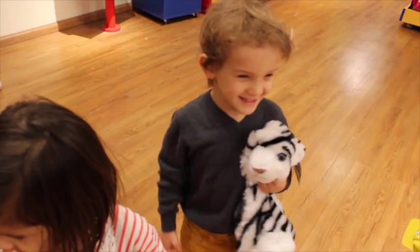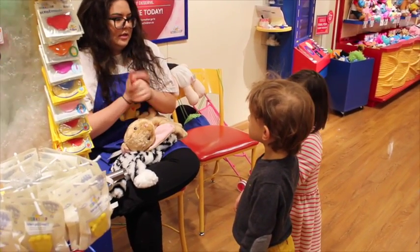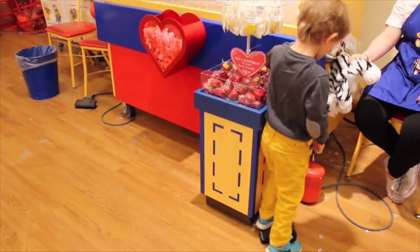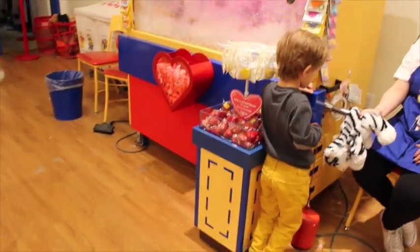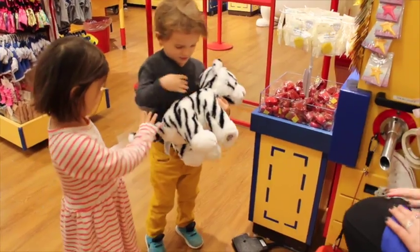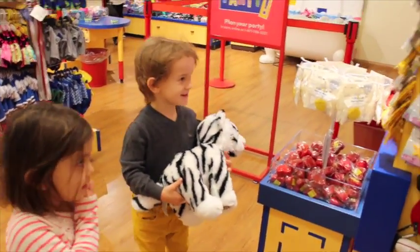That looks funny. So who wants to go first? You want to go first? So go ahead, buddy. Feel it. See if that's okay. Does he feel nice and cuddly? Okay, awesome.